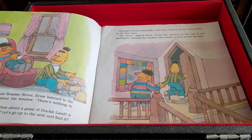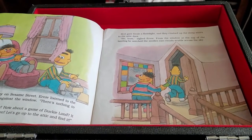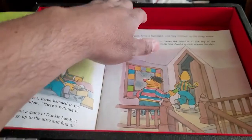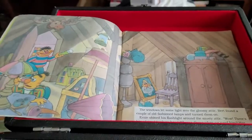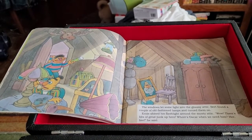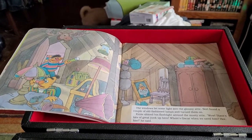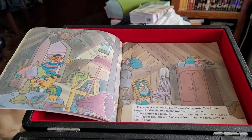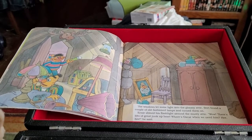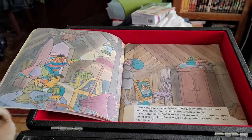Hold up tight, Ernie. From the window at the top of the landing, he watched the swollen rain clouds scuttle across the sky. The windows let some light into the gloomy attic. Bert found a couple of old-fashioned lamps and turned them on. Ernie shined his flashlight around the musty attic. Wow! There's lots of great junk up here! Where's Oscar when we need him? He said.